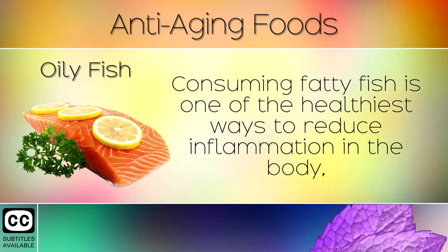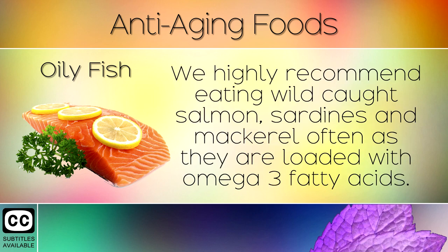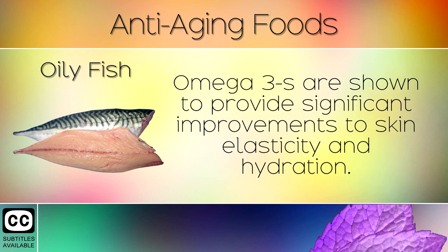9. Oily Fish. Consuming fatty fish is one of the healthiest ways to reduce inflammation in the body, build healthy skin cells, protect against sun damage, heart disease and improve brain health. We highly recommend eating wild caught salmon, sardines and mackerel often as they are loaded with omega 3 fatty acids. Omega 3s are shown to provide significant improvements to skin elasticity and hydration.